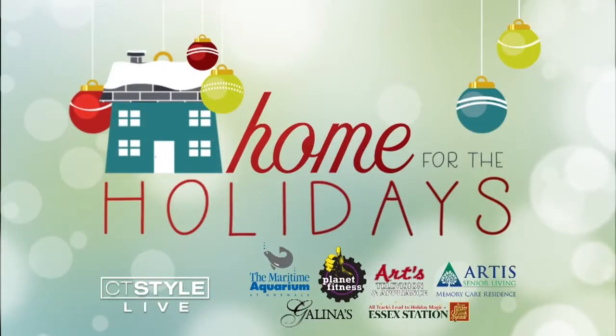Home for the holidays segment: the Maritime Aquarium has a new baby sea turtle nursery exhibit. Joining us today is director of marketing Tina Tyson. Thank you so much for joining us, Tina — I'm really excited to do this segment. So tell me about this new exhibit. It involves a little sea turtle!